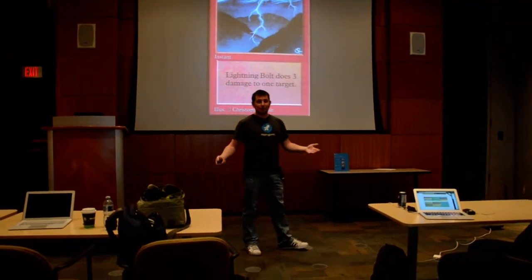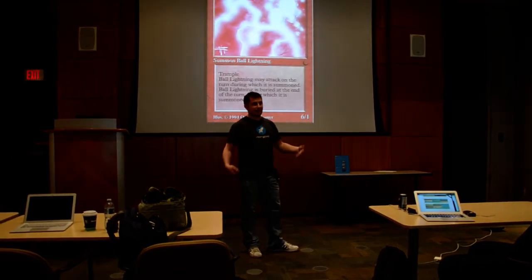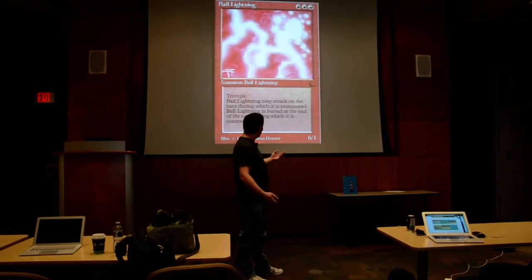So you're wondering how much damage does lightning make? It's approximately three points of damage, but sometimes it's six points of damage. You've got to watch out for that trampling damage, especially if you're a low-powered creature.